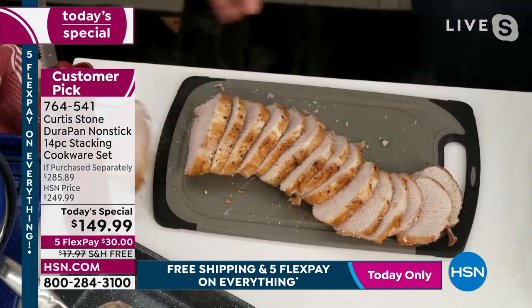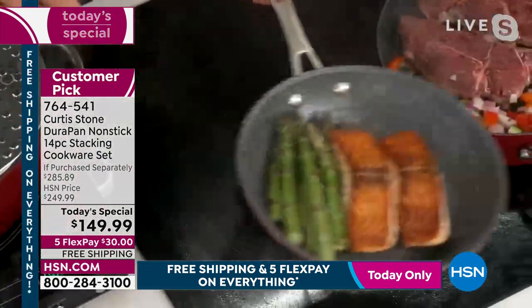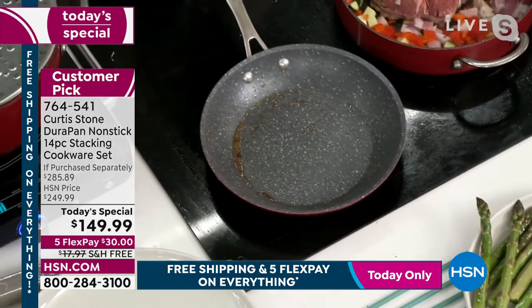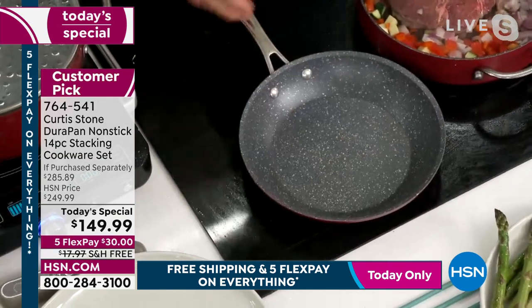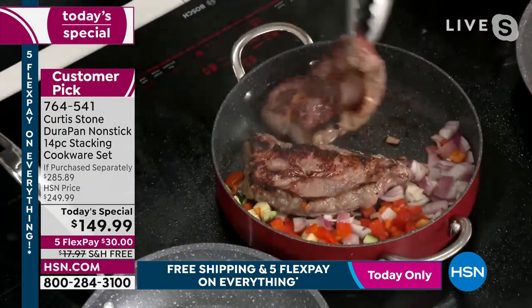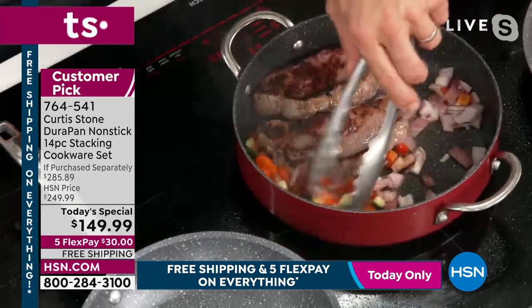Let me show you the salmon over here — this is the salmon and asparagus, perfectly cooked. This is in the smaller of the two — the nine-inch pan. The cleanup — you're just wiping it out, it is so easy. New York strip steaks — can you get caramelization? Oh yes you can. Then you stir those little veggies there — the flavour is just so good.